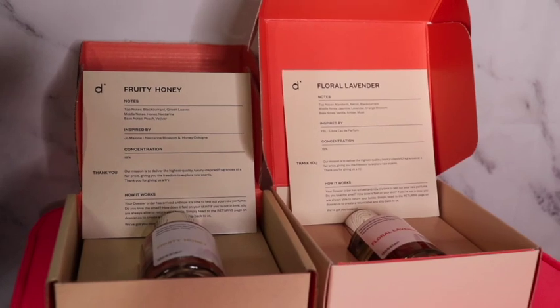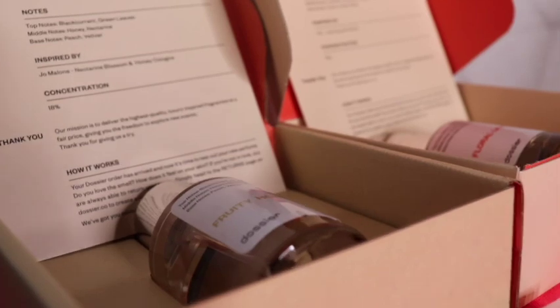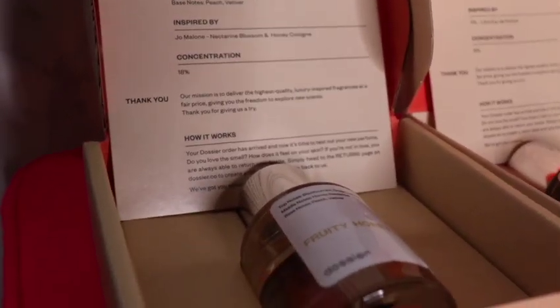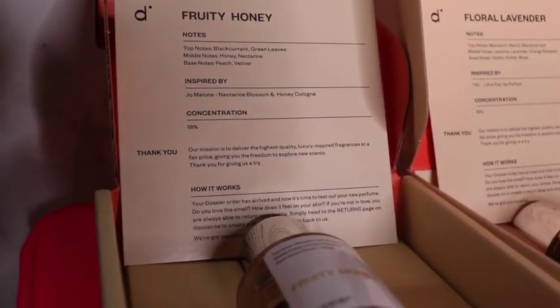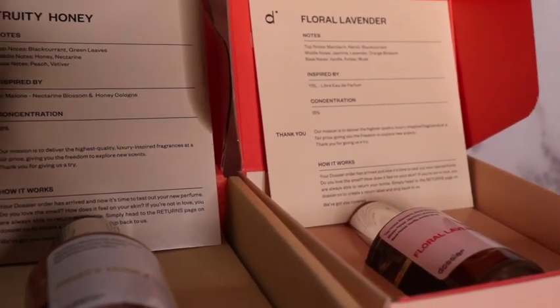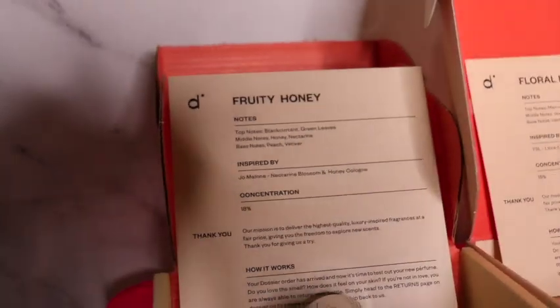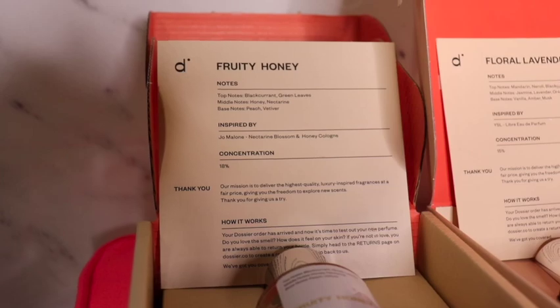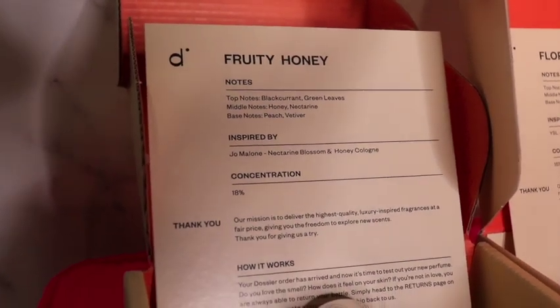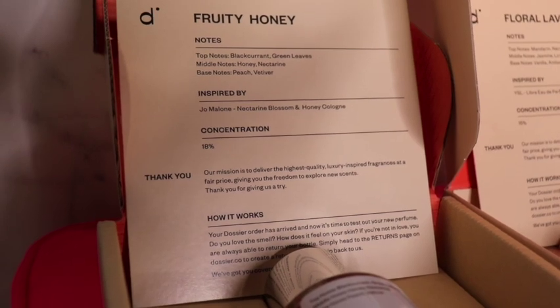Dossier Perfumes is an amazing perfume company that specializes in creating luxury perfumes at an affordable price. I have a couple of perfumes to show you guys right now — Fruity Honey and Floral Lavender. In every Dossier Perfume package, it comes with a card that gives a bunch of information about the perfume, including the notes, what it's inspired by, the concentration level, and a thank you note.